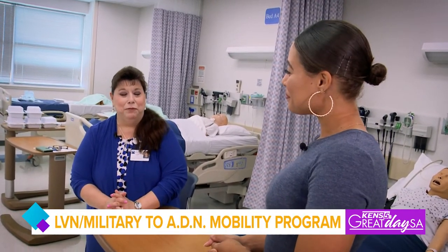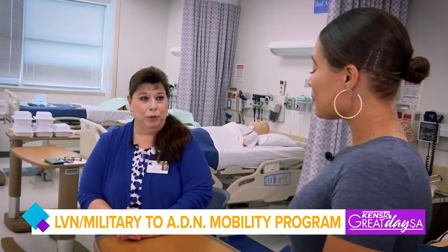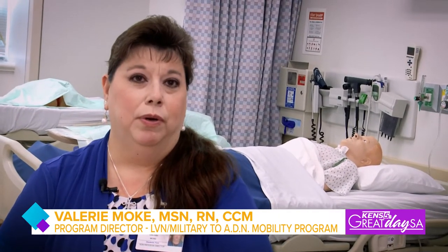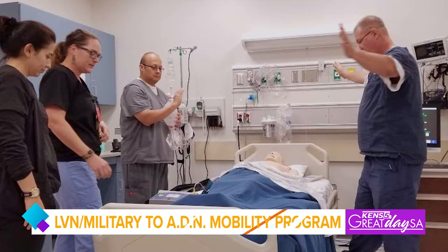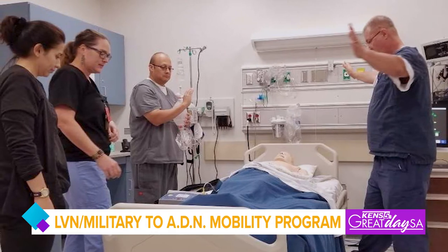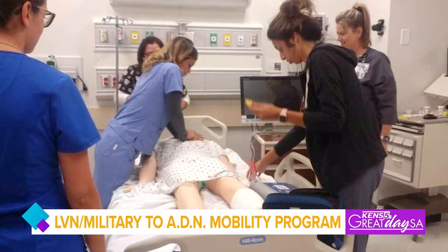Thank you for coming and visiting us. Our program is an RN Bridge program and it's mainly geared towards people that are already licensed vocational nurses or military — your army medics, navy corpsmen, and air force medics. If they have training equivalent to an LVN, they can come into our program, which is three semesters long. We start in the fall and in the spring.